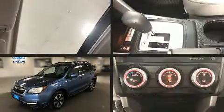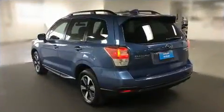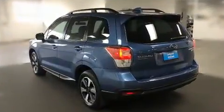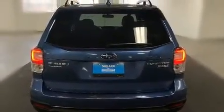The 2017 Subaru Forester, with less than 30,000 miles on the odometer. This four-door sport utility vehicle prioritizes comfort, safety, and convenience. Smooth gear shifts are achieved thanks to the efficient four-cylinder engine, and all-wheel drive keeps this model firmly attached to the road surface.